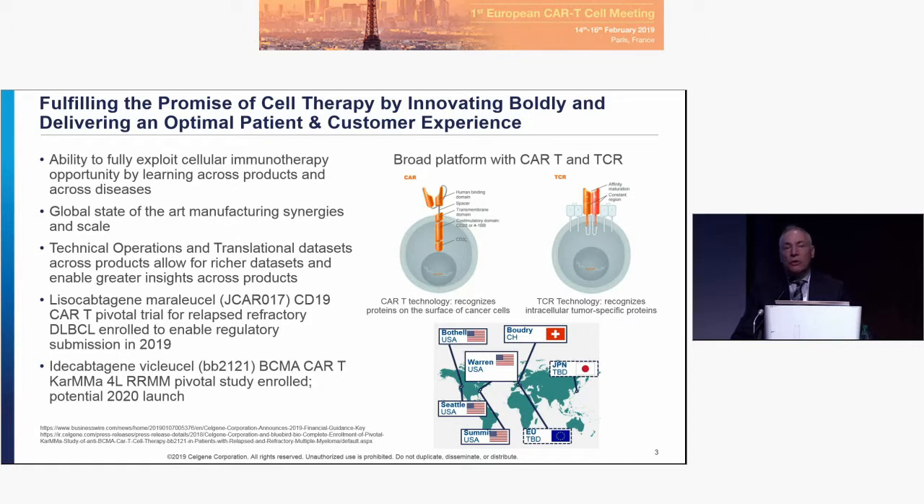With the full acquisition of Juno Therapeutics approximately a year ago, we now have a global state-of-the-art manufacturing system at a variety of sites. From Juno we have a clinical and preclinical team in Seattle and a manufacturing plant known as Jump in Bothell. At the Celgene headquarters in Summit, we have a strong clinical and commercial team, as well as a newly built 125,000 square foot manufacturing plant for both commercial and clinical supply.